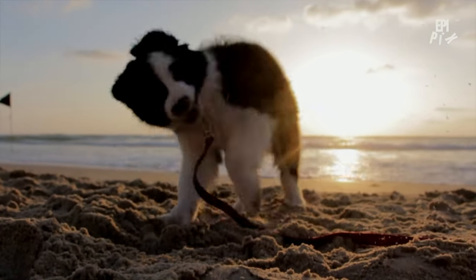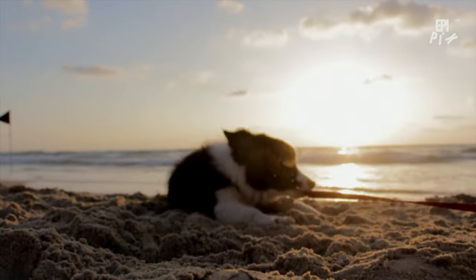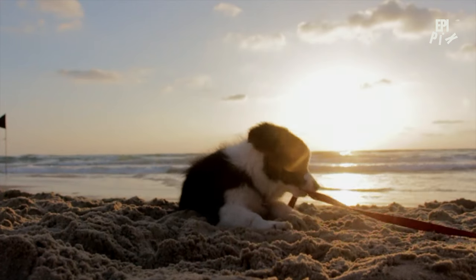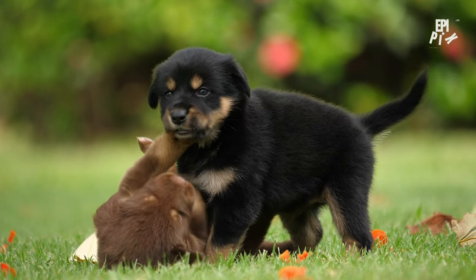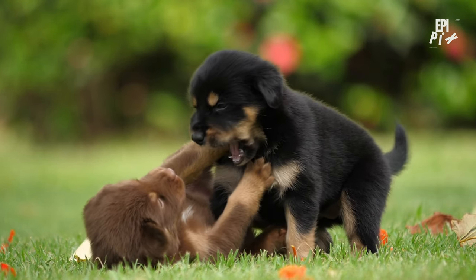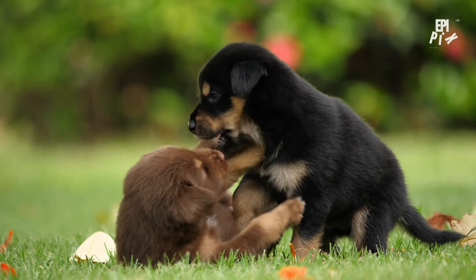Socialization is another critical component of puppy training. Expose your puppy to new people, places, and experiences to help them develop confidence and calmness. This can be as simple as taking your puppy on a walk around the block or inviting friends over for a puppy play date. By incorporating socialization into your training routine, you can help your puppy develop good manners and reduce the risk of anxiety-based behaviors.